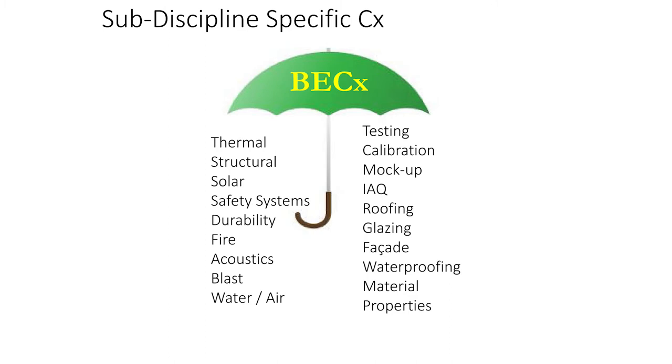It gets fairly complex even within the enclosure umbrella, because all of these things may be applicable to a project — waterproofing, roofing, glazing, mock-ups, testing, solar durability, fire, acoustics. The problem is, just like on the MEP side, your best controls person is typically not your best mechanical or electrical engineer — these are different professions. Most of these specialties are different professions. If you have one enclosure person, it's hard for them to be an expert in all of these things. The enclosure exercise is a team sport. Your best roofer is not your best glazer, is not your best air barrier person, is not your best testing person, generally speaking.